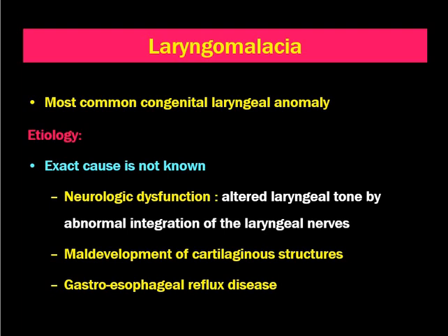Dear all, Namaste. In this video, I shall be discussing about laryngomalacia, which is the most common congenital laryngeal anomaly.